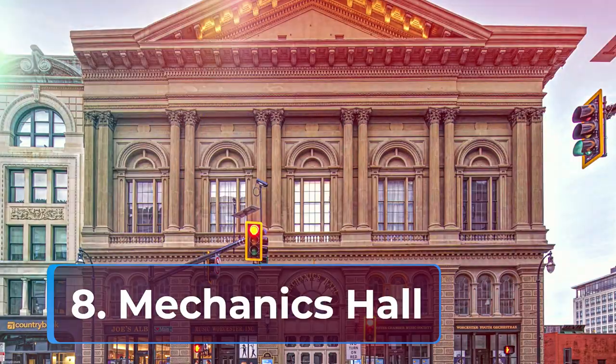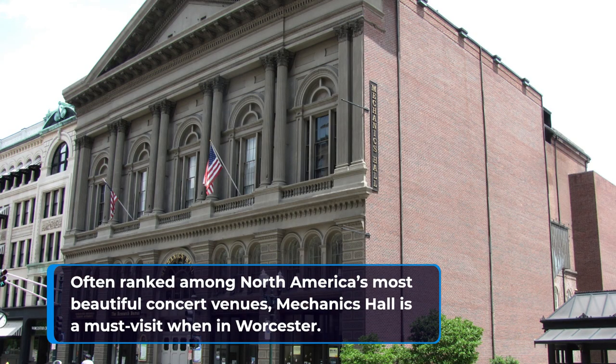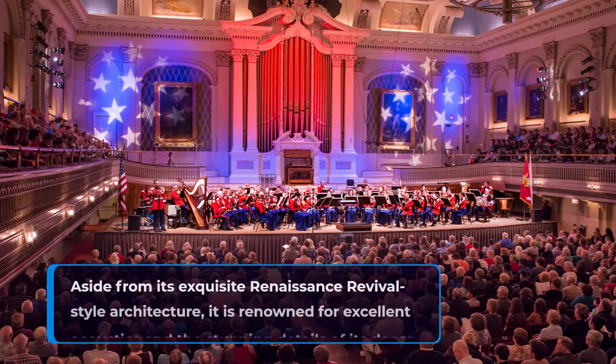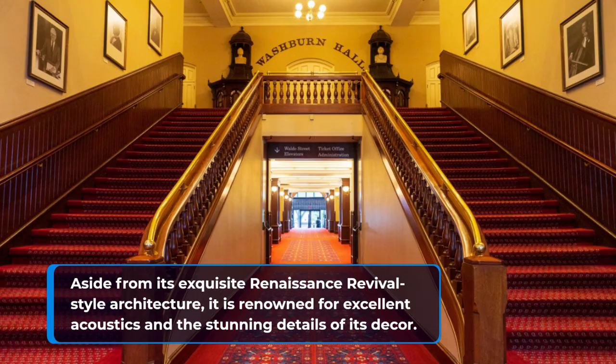8. Mechanics Hall. Often ranked among North America's most beautiful concert venues, Mechanics Hall is a must-visit in Worcester. Aside from its exquisite Renaissance Revival-style architecture, it is renowned for excellent acoustics and the stunning details of its decor.